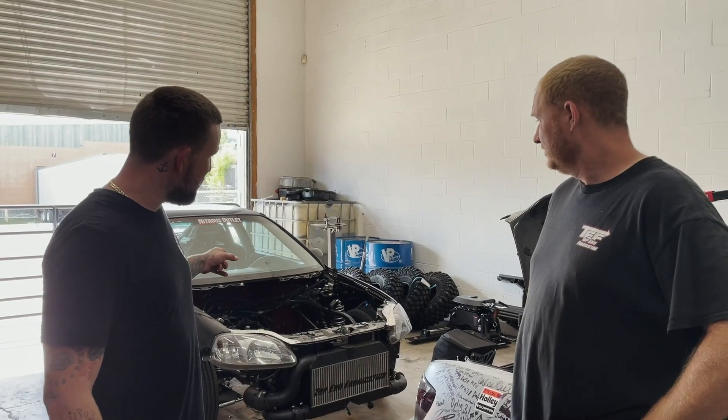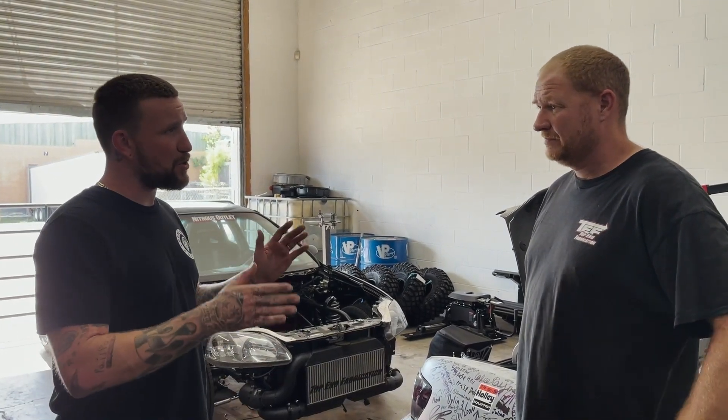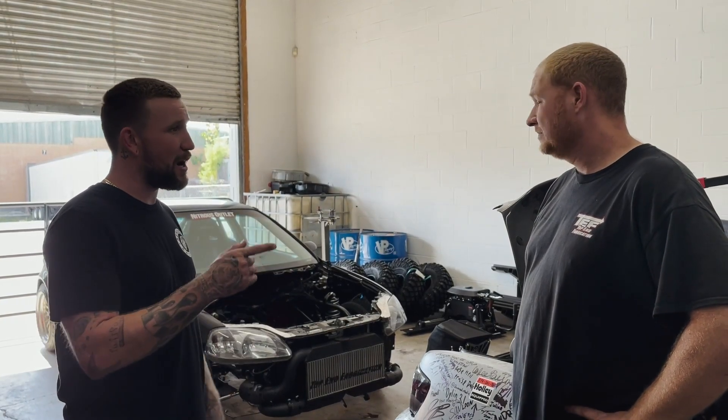We just want to say thanks for giving us a tour of the shop and talking to us about your day-to-day operations and showing us some of the neat projects over here. Stay tuned for the Civette — engine's going in soon, 1st of November-ish. We'll have it done on the dyno, so this thing's going to make some absolute fire. It'll be ridiculous. Watch out for us soon. Thanks for watching.